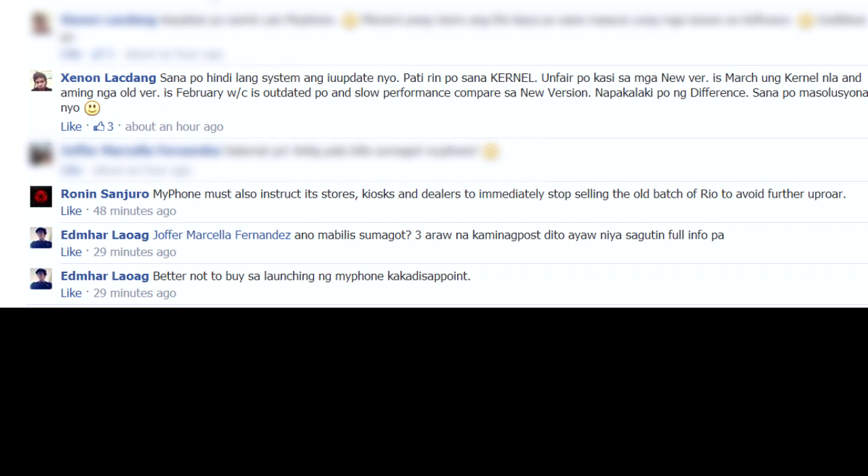And that is your Rapid Fire News for today. I'm Alex from TheTechnoClass.com. That has been the MyPhone Rio sort of scandalous new update thing. Thanks very much for watching. See you guys next time.